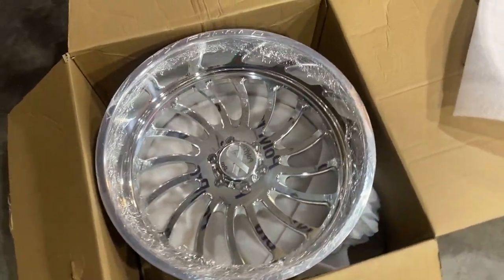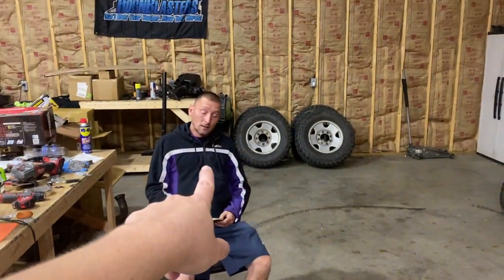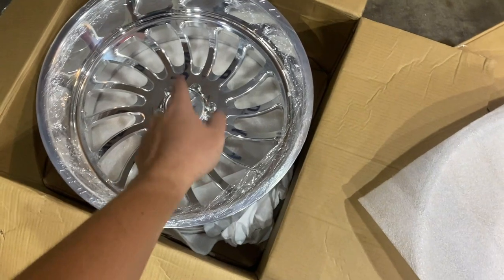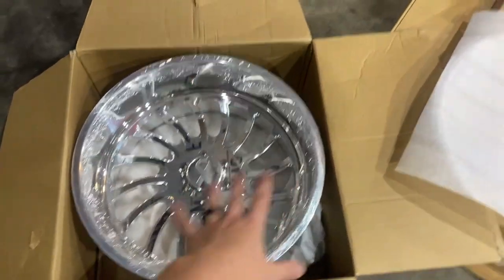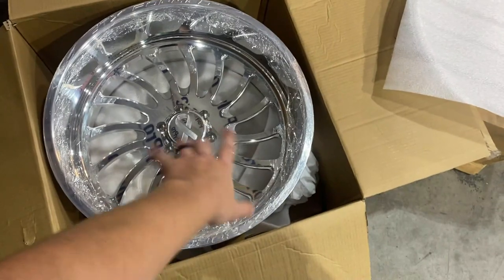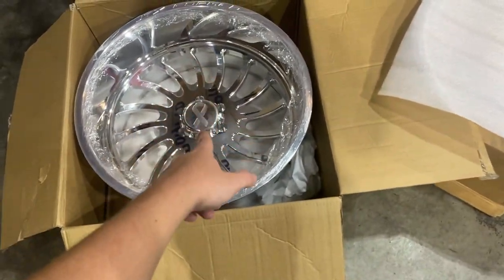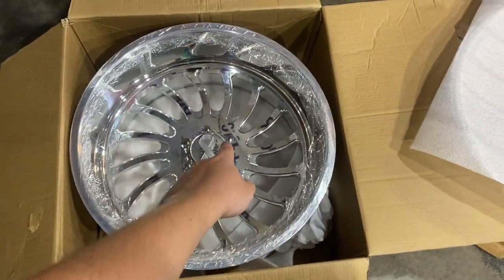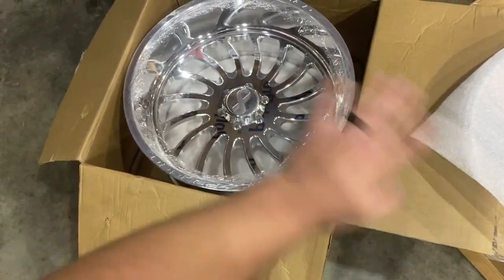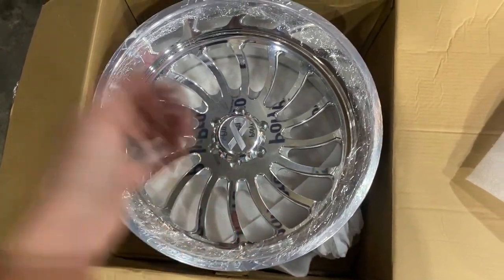We just got these big JTX forged wheels in for Braden's truck. Look at the center caps — sorry, I'm out of breath from dragging these boxes. Shout out to Scott for helping me. Braden, you're not gonna see this until it's already done, but these center caps were taken off. Braden doesn't even know I got the wheels yet. Braden is my friend with cerebral palsy — he's a legend. We got him some JTX forged wheels. JTX hooked it up and we got these custom center caps with the cerebral palsy ribbon on there, and the inside of the ribbon is going to be powder coated the same green as everything else on his truck.